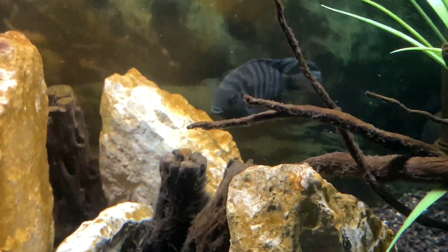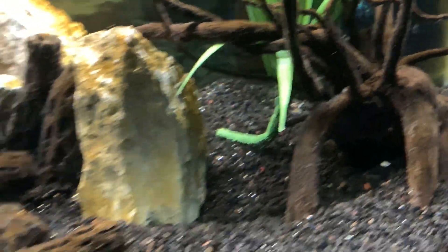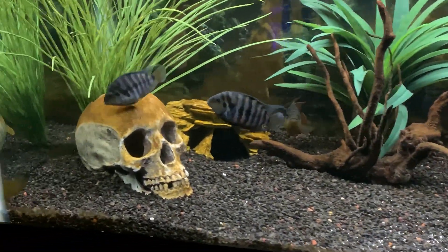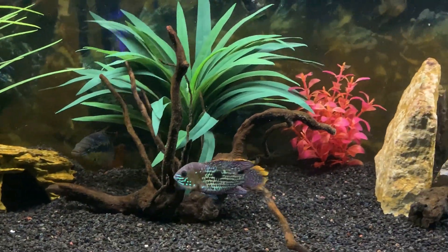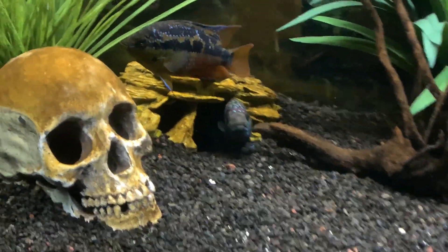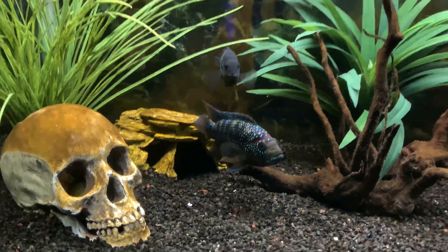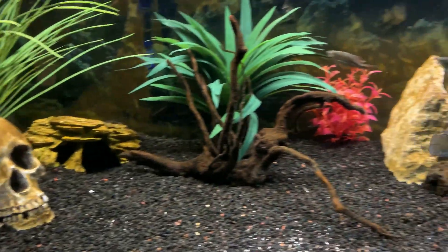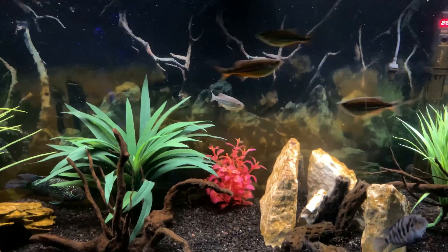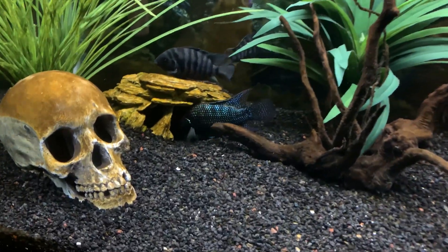Moving on to the two convict cichlids — as you can see they're always going after each other like any pair of convicts would. However, since they're both females they take it relatively light on each other. Usually they stay on opposite ends of the tank and leave each other alone. The Jack Dempsey is poking himself back out, and this guy just has amazing color. When we first got this fish he was much smaller and much lighter, and he's really started popping in color.